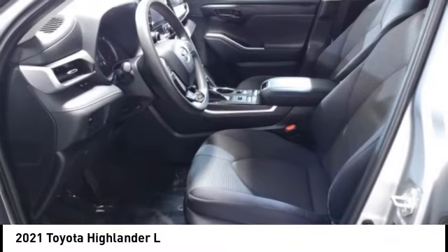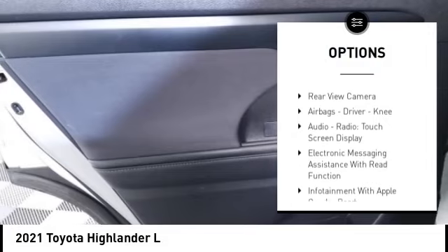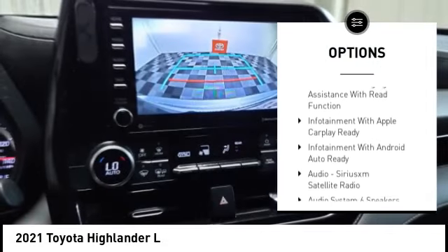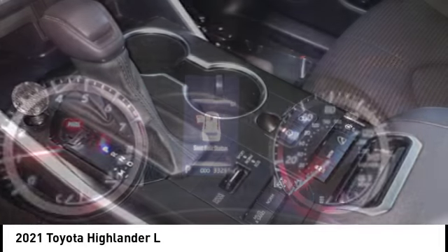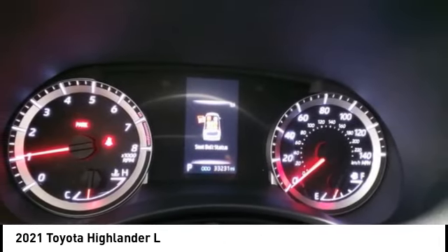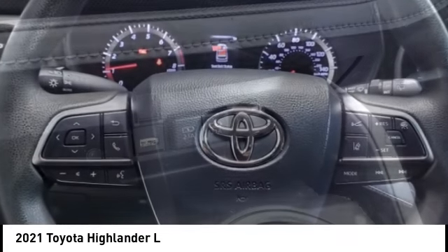Here are some of this vehicle's great options: power windows with safety reverse, hill descent control, traction control, stability control, power brakes, braking assist, rear view camera, airbags, driver and knee airbags, audio radio, touch screen display, and electronic messaging assistance with read function.